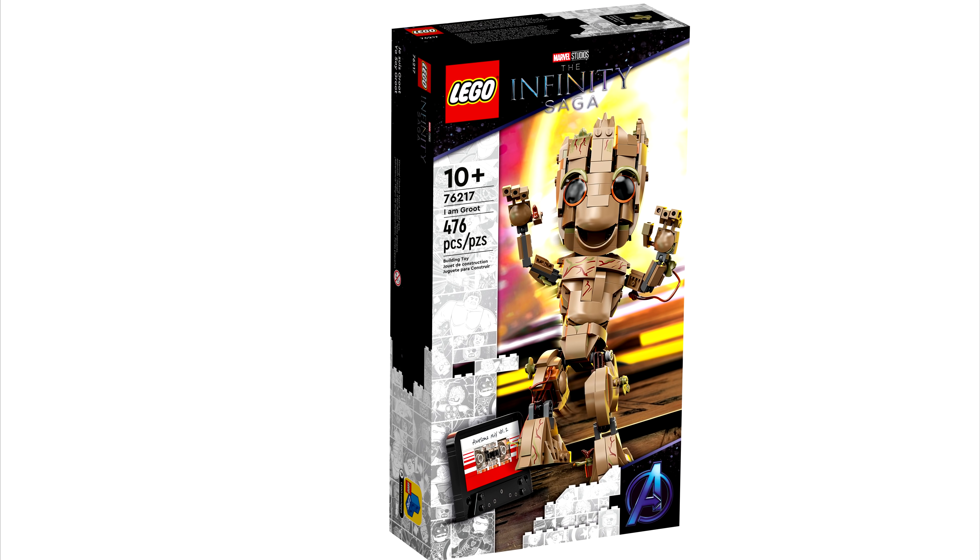Hey, just2good here. Overnight, LEGO Shop at Home put up for pre-order this I Am Groot set. It releases August 1st, 2022 and will retail for $55 in the United States for 476 pieces.